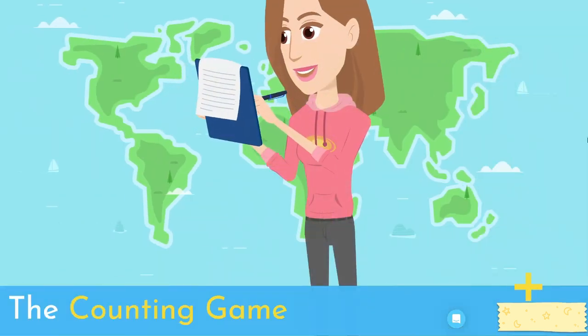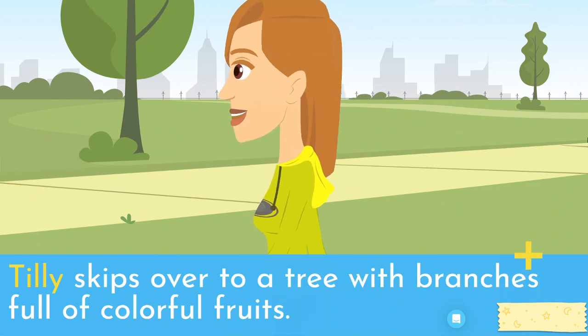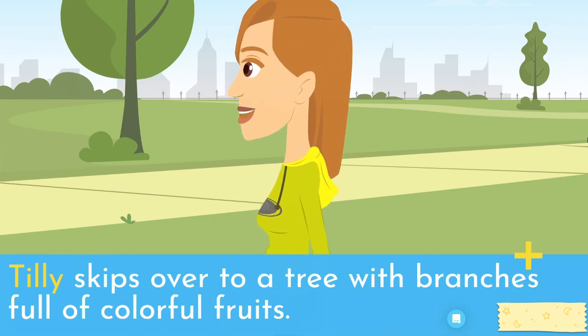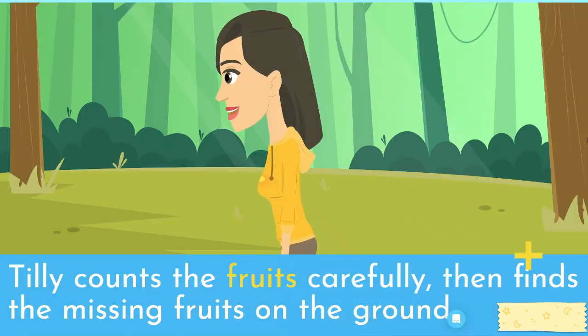The counting game. Tilly skips over to a tree with branches full of colorful fruits. Each branch has a different number of fruits, but some branches are missing a few to complete the sequence. Tilly counts the fruits carefully, then finds the missing fruits on the ground.